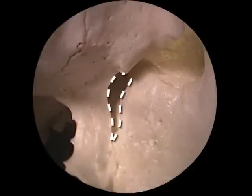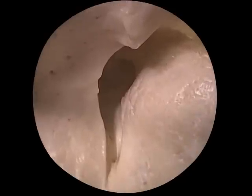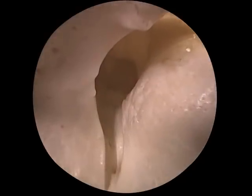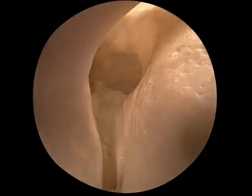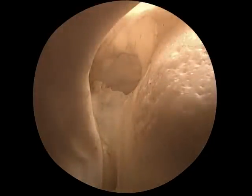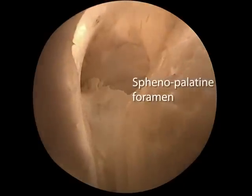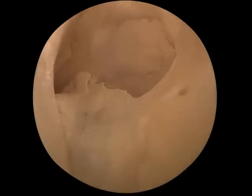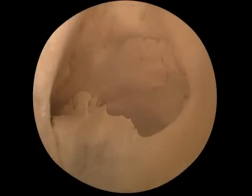The lateral entrance to the pterygopalatine fossa is called the pterygomaxillary fissure. Entering the pterygopalatine fossa and looking straight ahead — that's directly medial — we can see a large bony opening: the sphenopalatine foramen. It opens into the nasal cavity, and the nasopalatine nerves and the sphenopalatine artery pass through it.